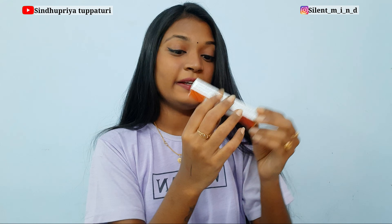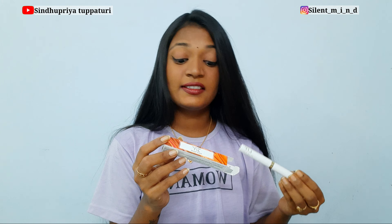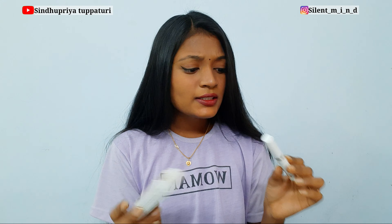This one is every girl's essential — a lip balm! This is the MyGlamm Lit PH Lip Balm and it's a tinted one. The color name is 'Bite Me.' A PH lip balm enhances your natural lip color — it's a perfect combination of lip balm and lip color. It keeps your lips soft and hydrated and is infused with fruity goodness.